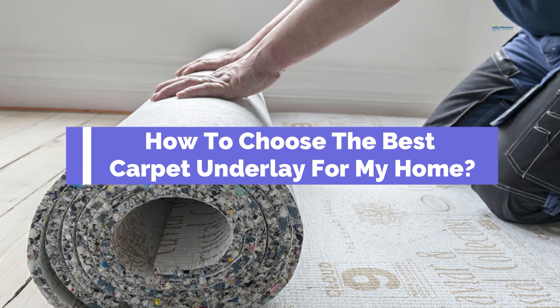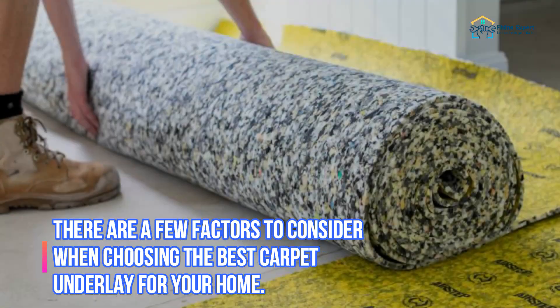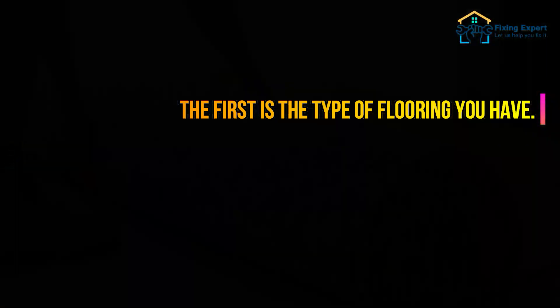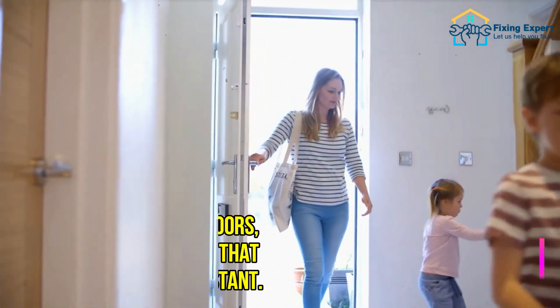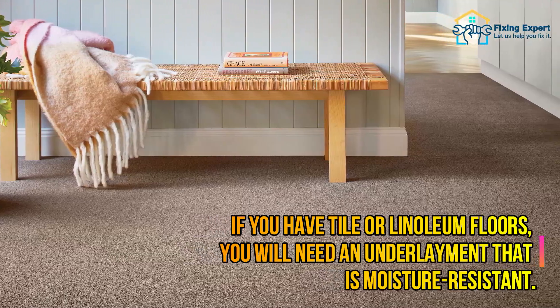How to choose the best carpet underlay for your home. There are a few factors to consider. The first is the type of flooring you have. If you have hardwood floors, you will need foam underlayment to prevent the floor from being damaged by the carpet. If you have tile or linoleum floors, you will need an underlayment that is moisture resistant.